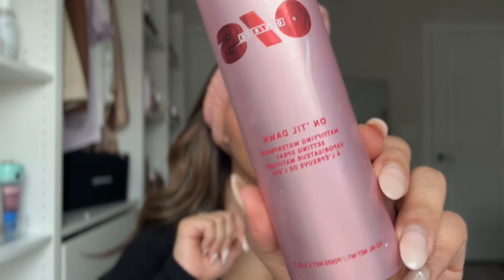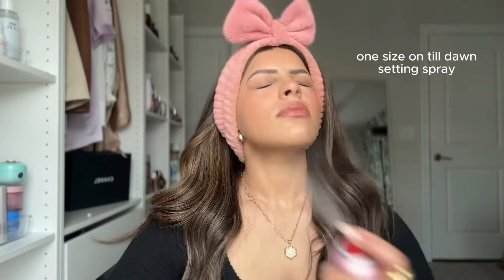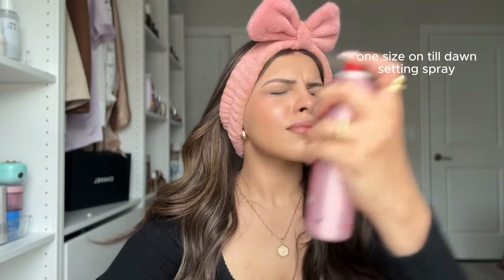I would feel comfortable wearing this to work or school, literally anywhere. You can also add a gloss on top for a little pop. The last step you cannot skip before leaving the house is setting spray — this makes sure your makeup lasts even if there's an apocalypse. My favorite is the One Size Until Dawn Mattifying Waterproof Setting Spray. You can feel it working on your face — it literally feels like hairspray for the face, and your makeup will stay locked in all day.